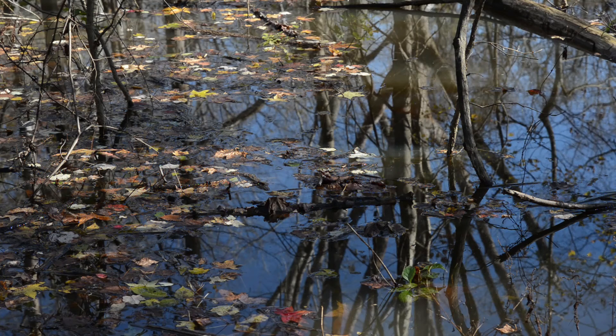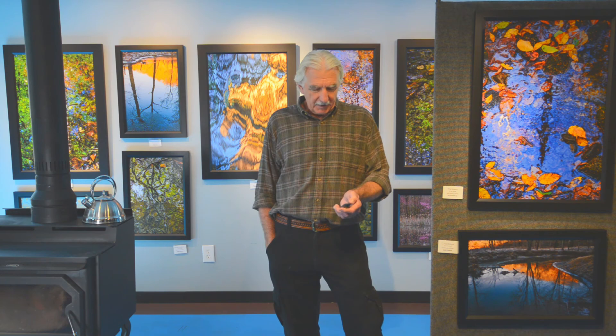One week led to another week, which led to another week, all the way till the end of October and about six different trips to this area. First thing I'm going to do is show you a few images that got me started with the abstract and the surreal photographs.